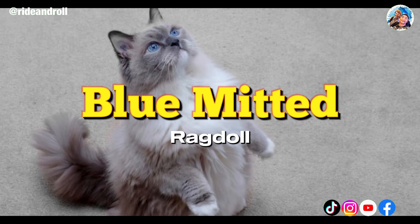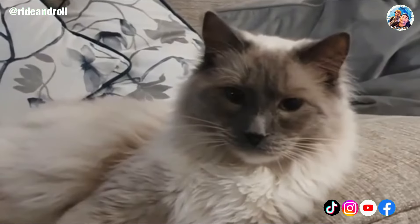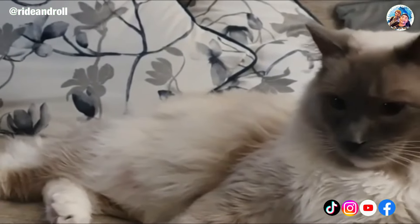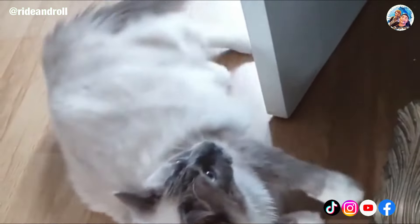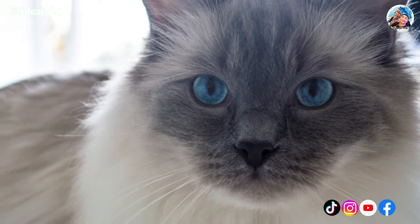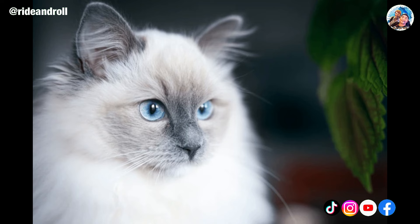The blue mitted Ragdoll is actually more of a light gray or bluish-platinum silver in color, despite what you might expect. The classic cream or off-white color is the foundation body color, but their faces, ears, tails, and legs feature gorgeous gray-blue flashes of color. Like most mitted-patterned Ragdolls, the blue mitted has solid white mittens and silvery-blue legs. This specific blue-colored silver perfectly accentuates the cat's signature blue eyes, making it a favorite among breed enthusiasts.